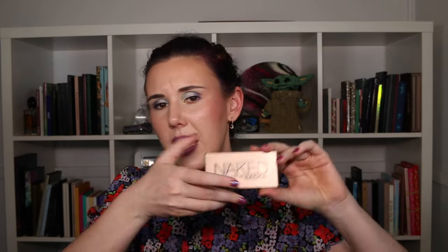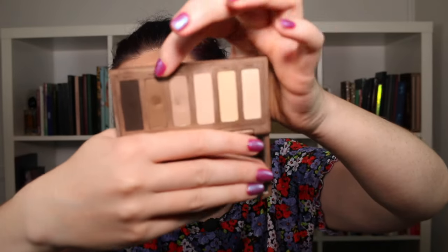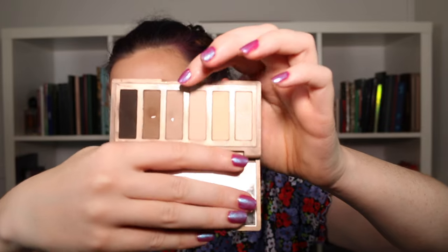Next up, I managed to hit two pans in my Urban Decay Naked Basics palette last year. The year before I had tried to pan the color Naked Too. Last year I rotated in the color Faint into a project, and while working on it I also decided to work on Naked Too to finally hit pan on the shadow I had failed to pan the previous year. I managed to do that, so I got two new pans in this palette.